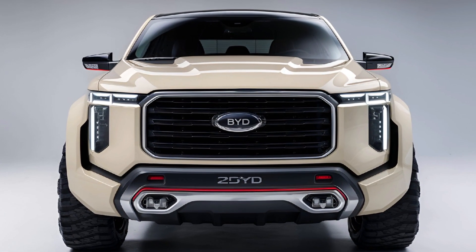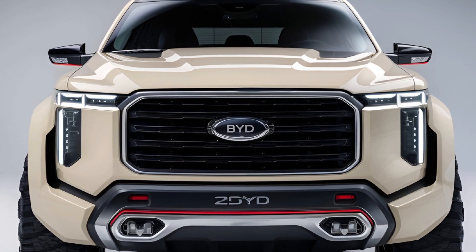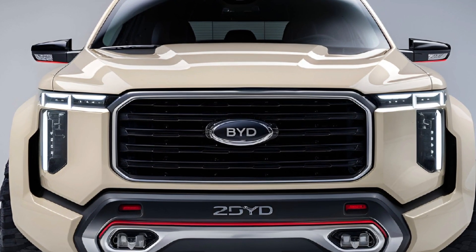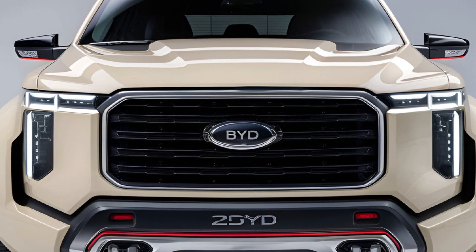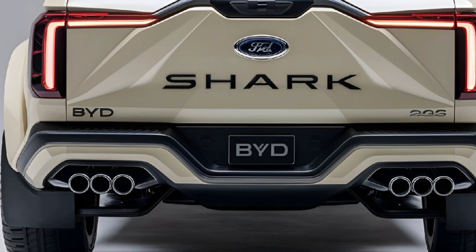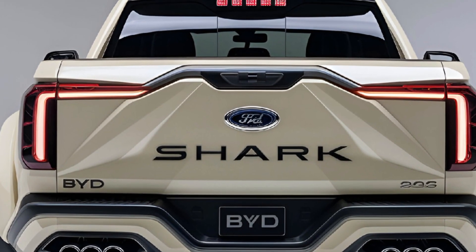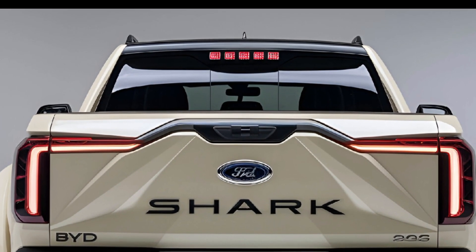Pricing is projected to start at around $55,000 depending on configurations, making it competitive in the electric pickup segment. Overall, the 2025 BYD Shark pickup truck is set to be a formidable player in the EV truck market, offering a strong combination of style, performance, and tech.